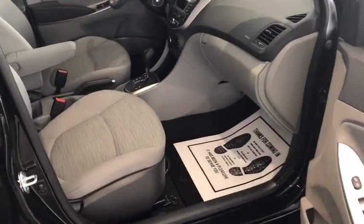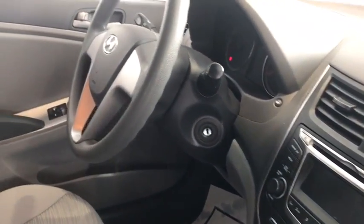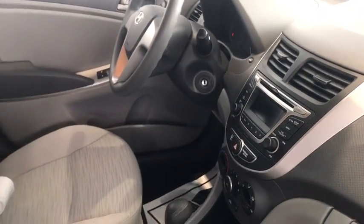In the front, AM, FM, and satellite radio, as well as a CD player, comfortable cloth seats, power windows, and power locks.